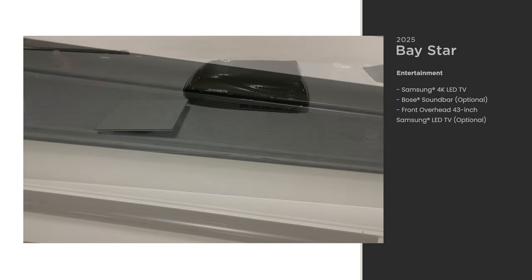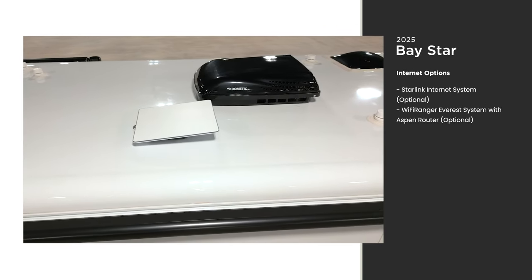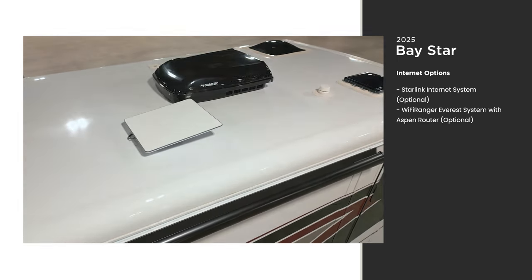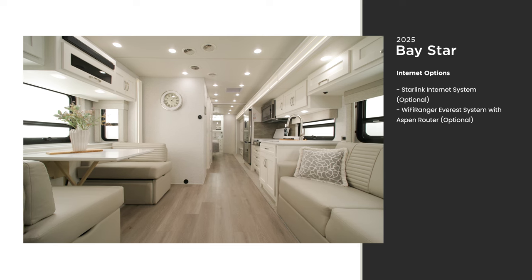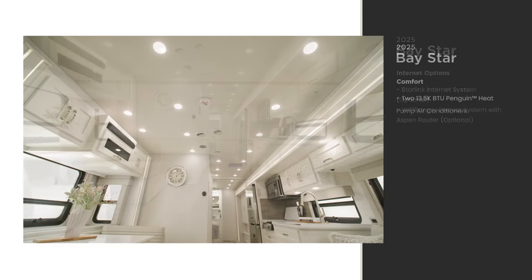New for 2025, you can choose to add an optional Starlink internet system. With high-speed internet, you can enjoy streaming your favorite programs without interruption. Other internet configurations are available depending on your connectivity needs.